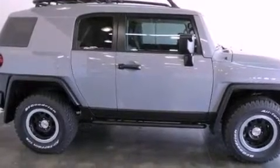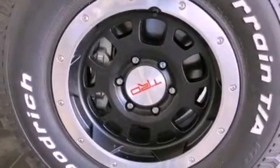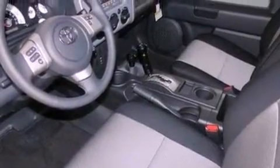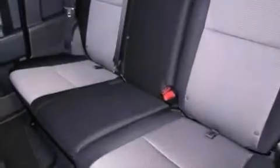Its top features include a locking rear differential, traction control and stability control systems, XM satellite radio, alloy wheels, and a tire pressure monitoring system. The following features are also included: